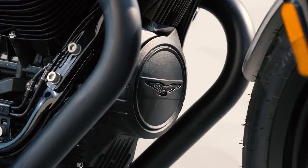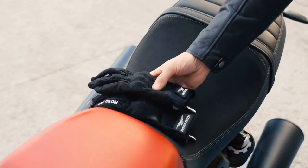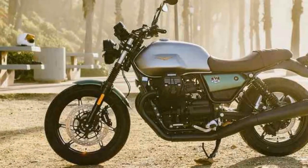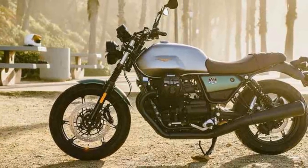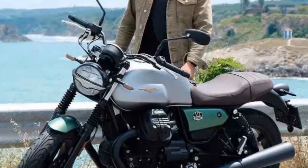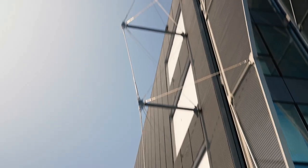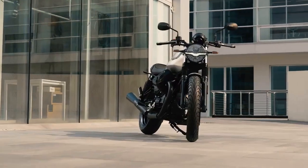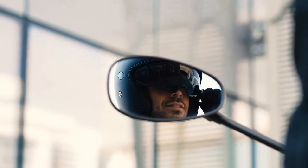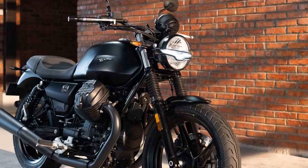Performance: Underneath its classic exterior lies a modern heart. The Moto Guzzi V7 Stone is powered by a 744 cubic centimeters air-cooled V-twin engine. While it may not be the most powerful bike in its segment, it delivers a healthy dose of torque and a distinctive engine character that's unique to Moto Guzzi. The engine's torque curve ensures ample low-end grunt, making city riding a breeze and highway cruising a pleasure. The six-speed transmission is smooth and precise, and the V7 Stone's lightweight chassis, combined with its well-tuned suspension, provides a comfortable and composed ride whether navigating city streets or winding country roads.